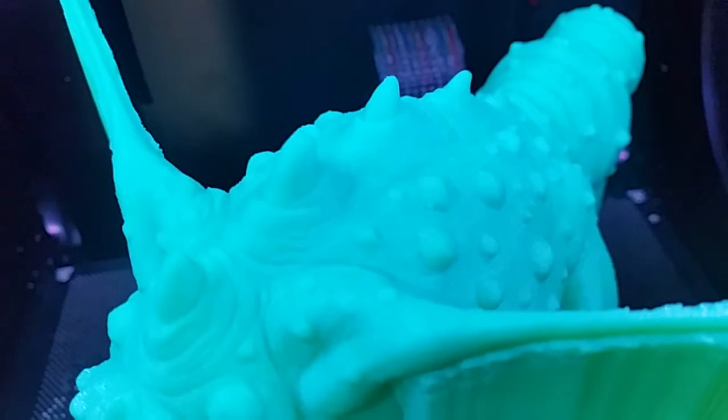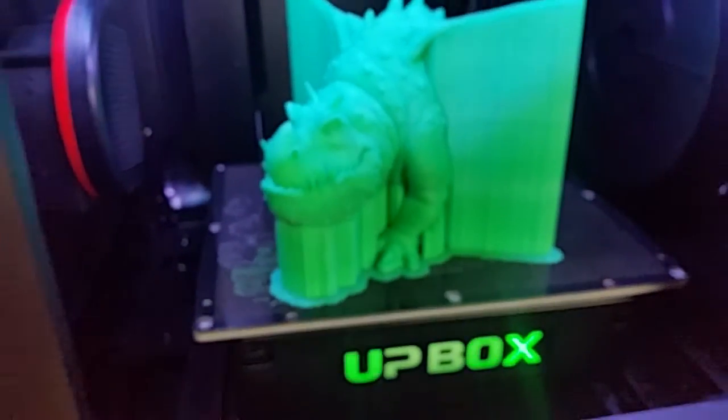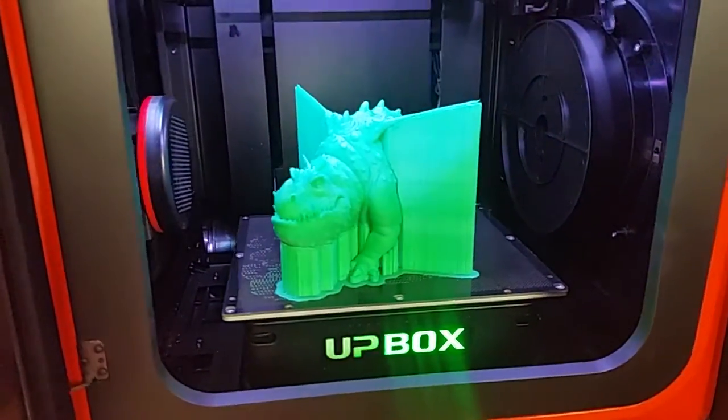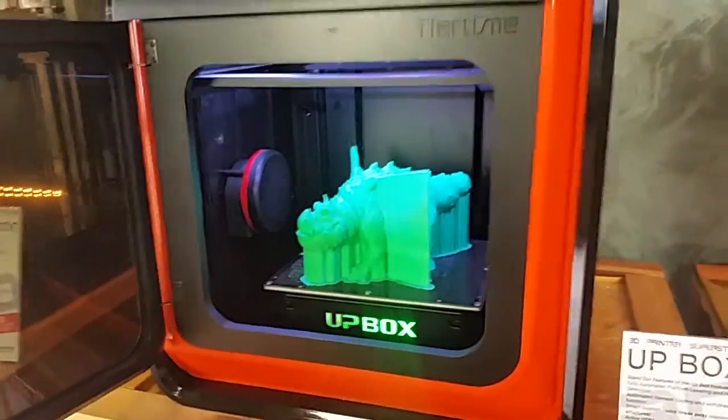The detail is absolutely perfect on this model. I feel really impressed. The UpBox — incredible. Thanks for watching.